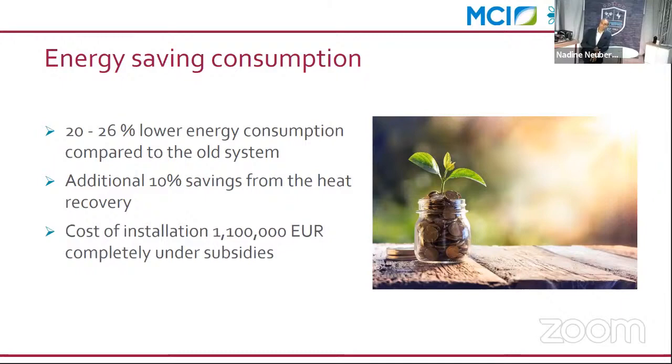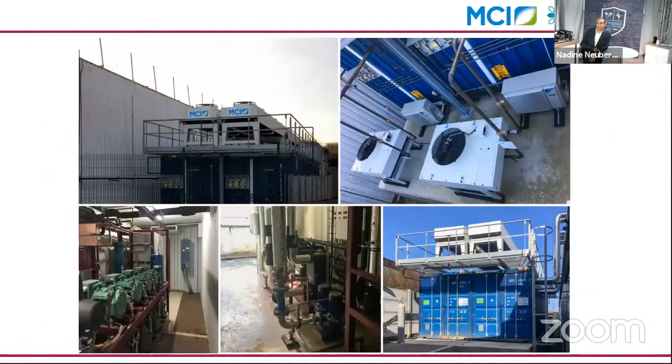This is a real success for the end user and of course for us and our partner MCI. Some pictures show how the installation looks — the rack inside the container, evaporator station, DCP heater, and the full industrial installation done with our partner MCI.